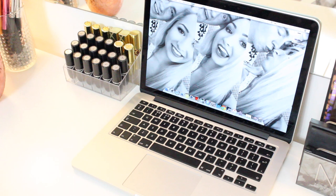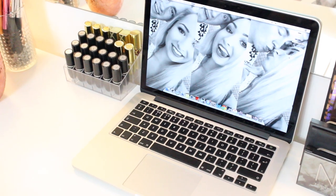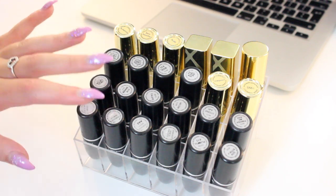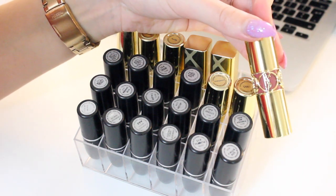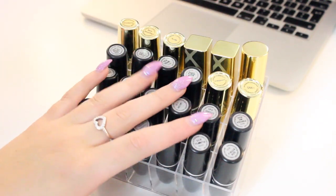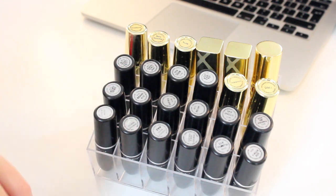I then have my laptop, which is my MacBook Pro that I edit all my videos on, and I just have that sitting on my vanity because I use it quite a lot. Beside that I have my MAC lipsticks, which I'm going to take you closer to and go through a few of my favorites. This is my MAC lipstick collection, my Jared Cosmetics lipsticks, a few favorites, and of course my YSL lipstick that I absolutely adore. I'm thinking about doing a MAC lipstick collection video so I won't go through all of these.